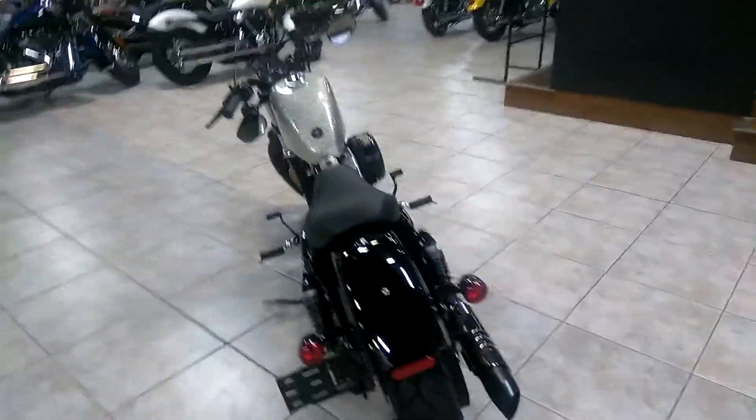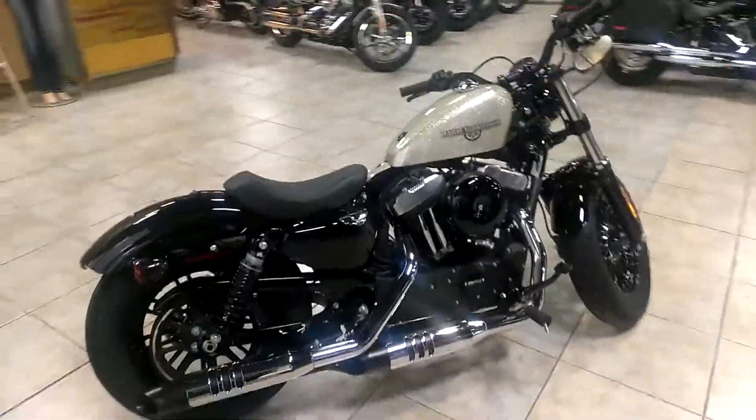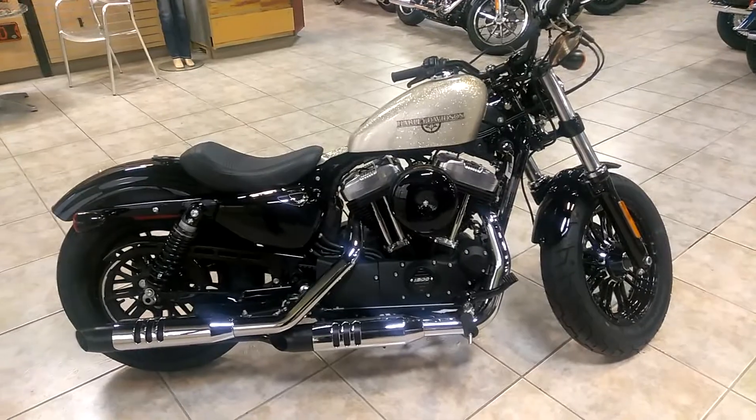This is an awesome bike. It's got that 1200 so you know it gets up and goes. It's a great bike for maneuvering around town or just going out on a long ride.